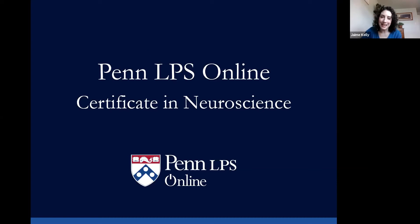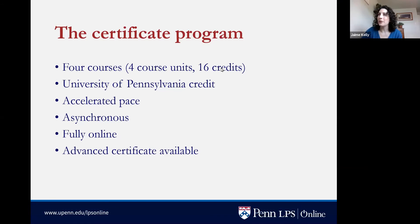The Certificate in Neuroscience at the University of Pennsylvania is a four-course certificate. Each course is equal to four credit hours — what Penn calls a course unit — so the entire four-course sequence is equivalent to 16 credit hours. These are University of Pennsylvania classes, very much for credit, different from something like a MOOC. They will show up on a University of Pennsylvania transcript.